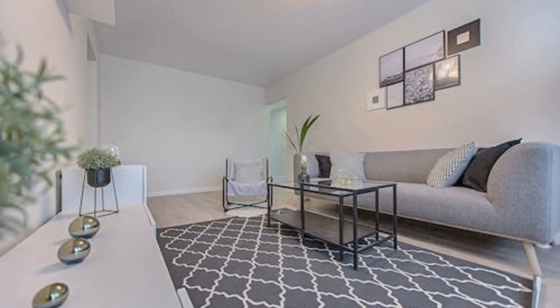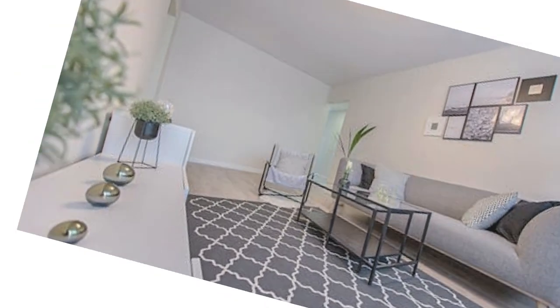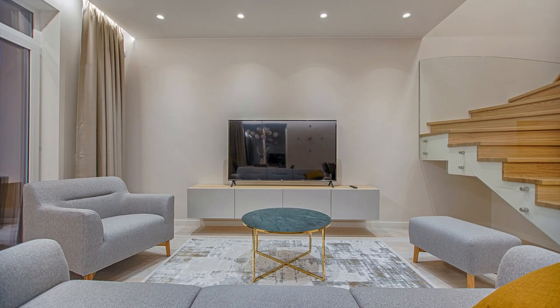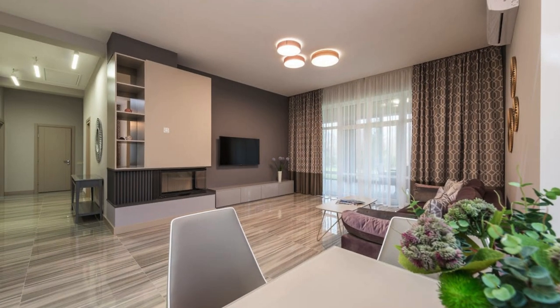The inclusion of tactile elements, such as a plush rug underfoot or velvety upholstery, adds a layer of comfort that transcends the visual. In essence, the living room becomes a dynamic tableau, a constantly evolving expression of the inhabitants' tastes, experiences, and aspirations.